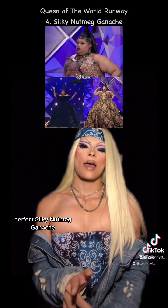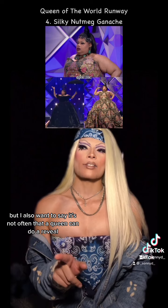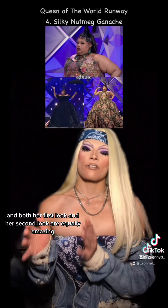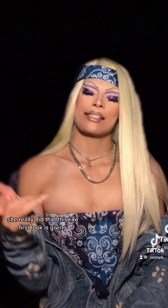Silky Nutmeg Ganache. Wow. Her runway — I screamed when she did the reveal, first of all. But I also want to say it's not often that a queen can do a reveal and both her first look and her second look are equally amazing, and Silky did that. She really did that.